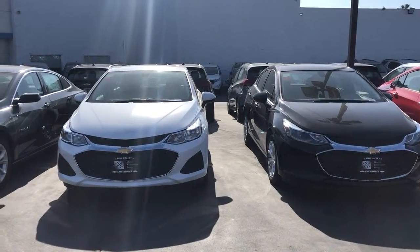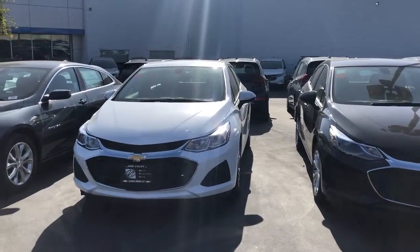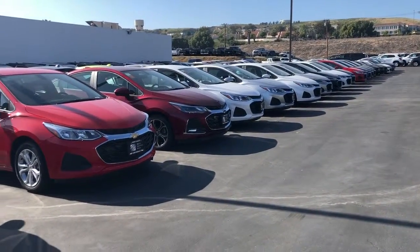Hi, this is Marlene with Simi Valley Chevy, sending you a super quick video of the 2019 Cruzes that we have on our lot. We have a great selection of Cruzes here, as you can see in this row of Cruzes.